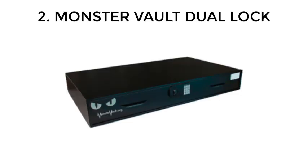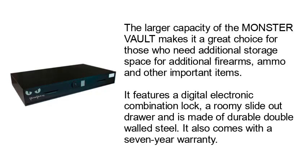Number 2: Monster Vault Duo Lock. The larger capacity of the Monster Vault makes it a great choice for those who need additional storage space for additional firearms, ammo, and other important items. It features a digital electronic combination lock, a roomy slide-out drawer, and is made of durable double-walled steel.